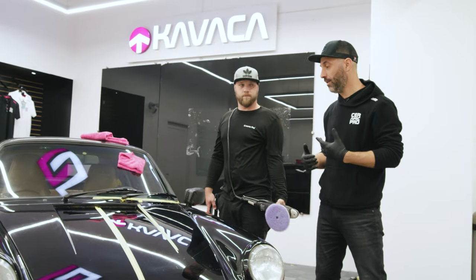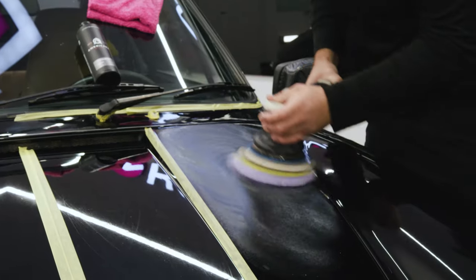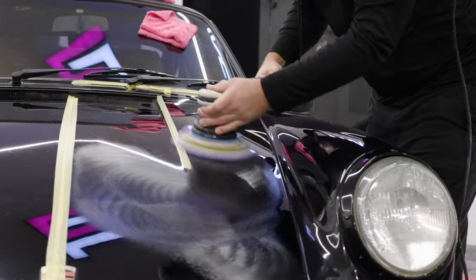Now we're going to begin the paint correction process of removing these RIDs — random isolated defects — and scratches to make the paint glossy, black, fresh, almost new.